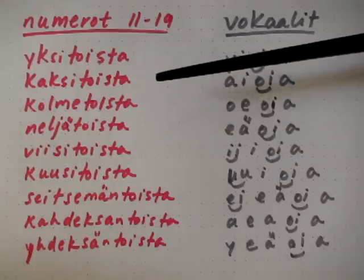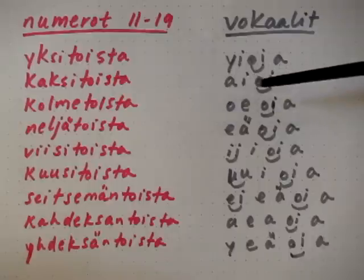Kaksitoista. The vowels are: a, i, oi, aa. A, i, oi, aa.